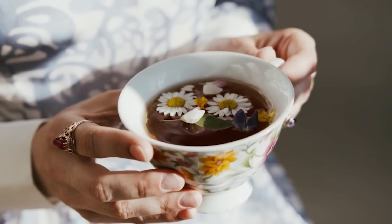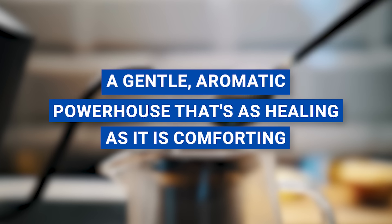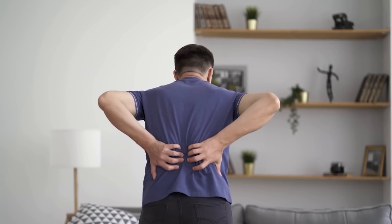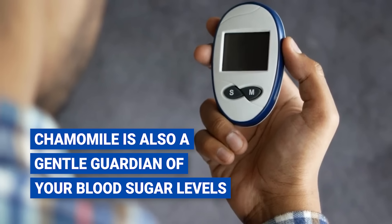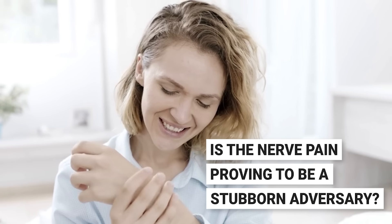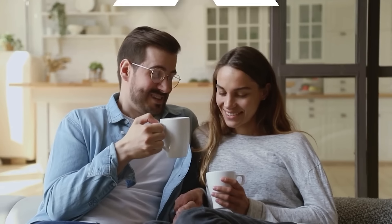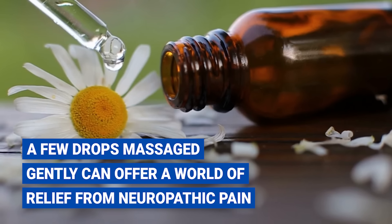Number seven: chamomile. Are you ready to cozy up to a time-honored herb that's been soothing souls and healing bodies for centuries? Chamomile is like a soothing whisper in the world of herbs, with its impressive wealth of antioxidants. Its superpower lies in taming inflammation and easing neuropathic pain. Chamomile is also a gentle guardian of your blood sugar levels. If you're wrestling with diabetic neuropathy, the answer might be as simple as a daily cup of chamomile tea — each calming sip helping keep both the pain and your blood sugar levels at bay. And if tea isn't your thing, a few drops of chamomile essential oil massaged gently can offer a world of relief from neuropathic pain.